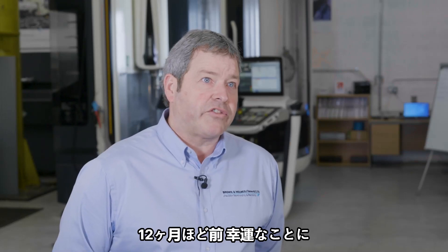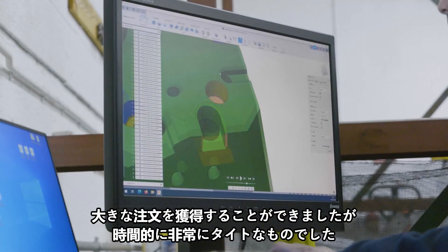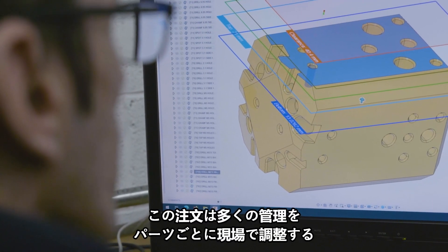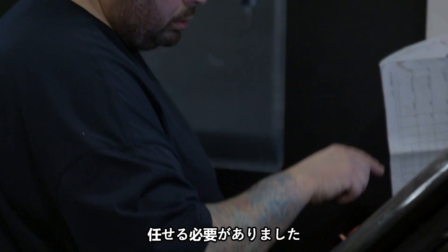Twelve months or so ago we were lucky enough to win a big order which was on a very tight timescale. CAD CAM and the offline programming was normally done by team leaders who, with this order, were more empowered to do the managing side of the work, so we had to filter down the offline programming to the guys on the shop floor.